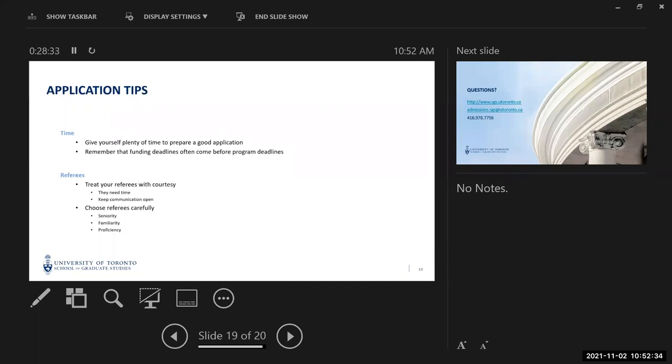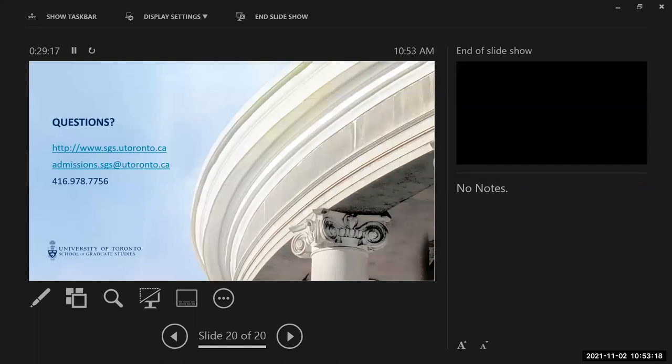When working with your referees, choose carefully. You need to balance seniority — so they can speak with authority — with familiarity: how well did they know your work, how closely did you work with them, and how well did you do? It may be that no single referee is both a superstar in their field and worked with you directly on a research project. You'll be asked for at least two references, so consider these qualities as you balance your choices. If you have specific questions, contact the School of Graduate Studies, though we'll likely direct you to the relevant graduate unit.